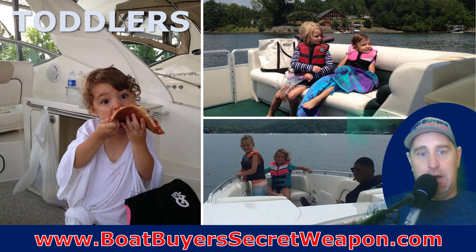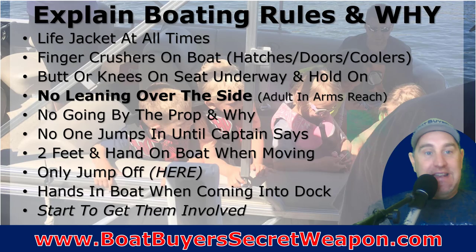I think toddlers are the toughest age to have a kid on the boat — they're mobile and they've got some opinions. Explaining boat rules and explaining why they're important makes a big difference. Adding the 'why' and not just 'this is the way it is' helps. Life jackets at all times — it's the law until they're 12 years or older when underway. Finger crushers on the boat: show them what happens if they play with hatches, fish boxes, ladders, or doors — it's going to crush their fingers.